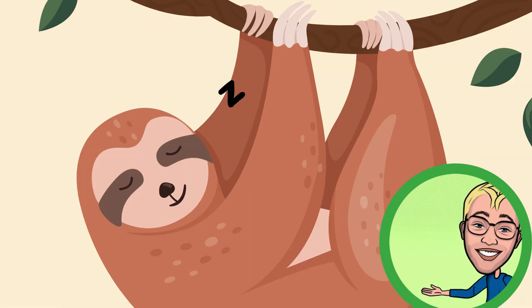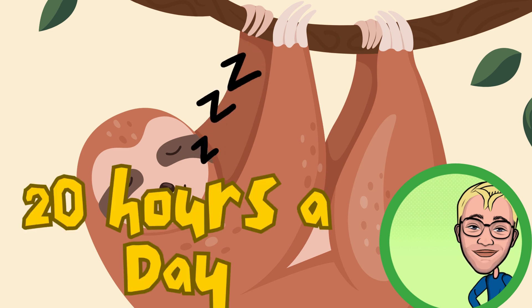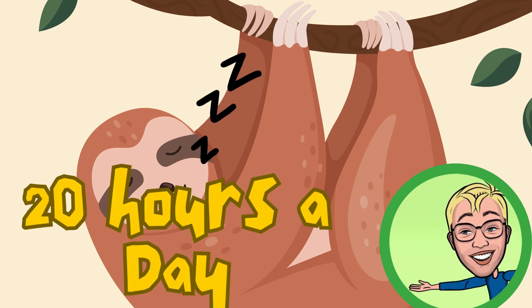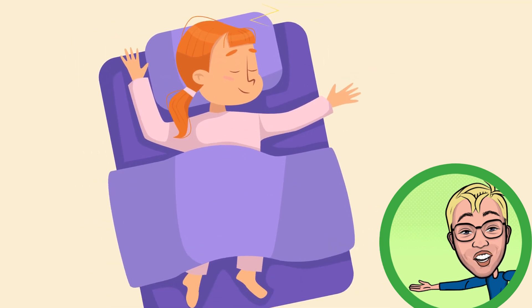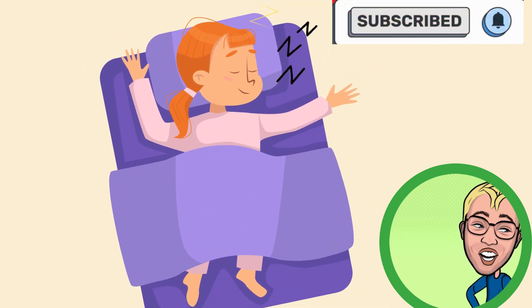Sloths even sleep upside down. They hang from tree branches for most of their lives. These tree huggers can snooze for up to 20 hours a day. Now, that's what I call a dream job. Imagine hanging around in your PJs all day and napping whenever you want. How cozy does that sound?